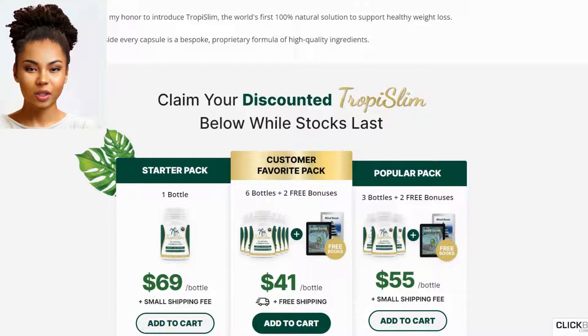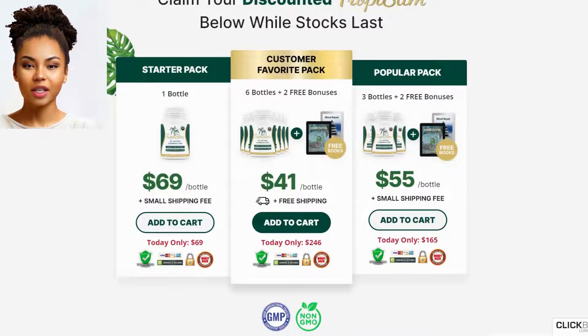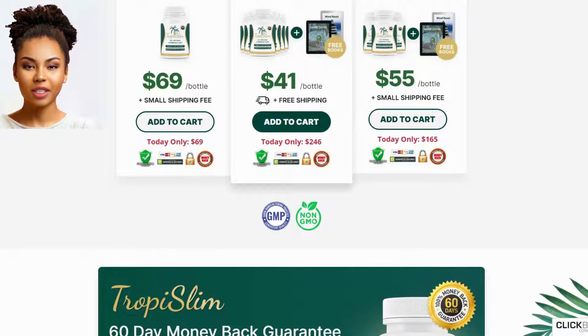Every night 127,000 women use this Caribbean Flush to burn fat after dark. It's my honor to introduce Tropy Slim, the world's first 100% natural solution to support healthy weight loss. Inside every capsule is a bespoke, proprietary formula of high-quality ingredients.